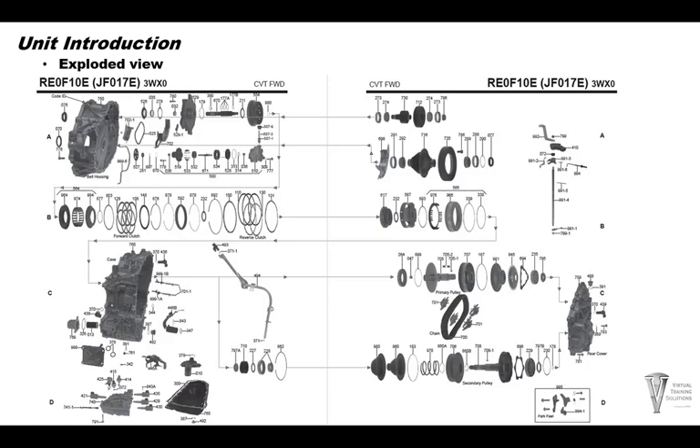This concludes our chapter on the introduction of the Jatco JF-017E CVT transmission. We want to thank you for participating in our virtual training solutions powered by ATRA. Until next time, let's keep fixing transmissions together.